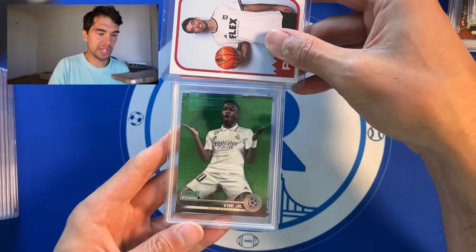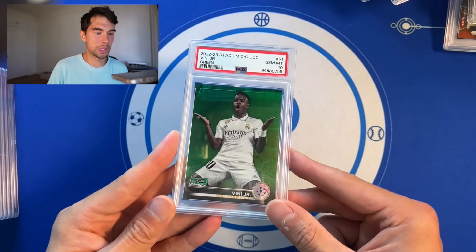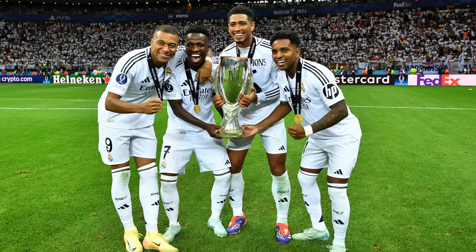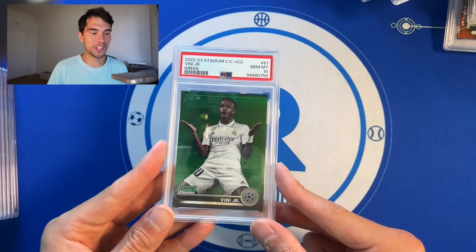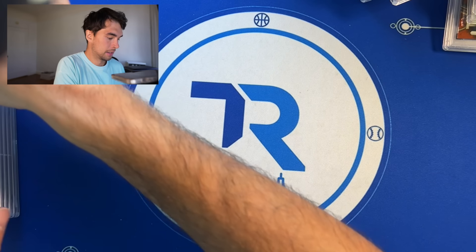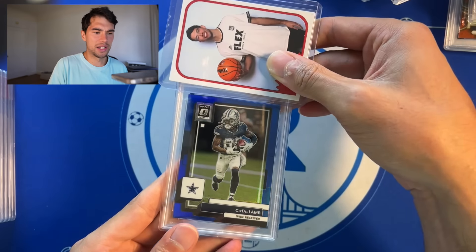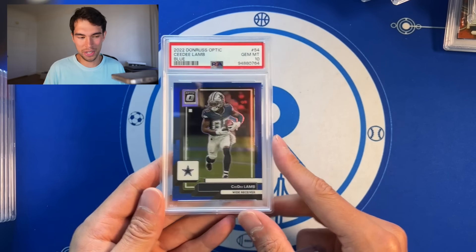Foden green gets a PSA 10. Bang. Saw Real Madrid play yesterday with Mbappe, Rodrigo, Bellingham — oh my god. If you don't know soccer, Mbappe to Real Madrid is very similar to like KD to the Warriors — they're ridiculous right now. CeeDee Lamb optic blue — I think he's holding out right now — out of 179, PSA 10. Fun one for a Cowboys fan, assuming he does stay there.